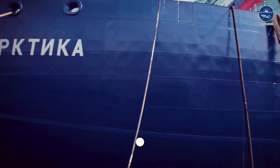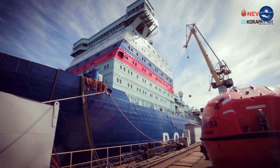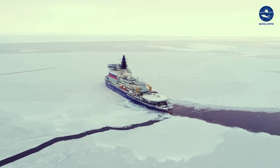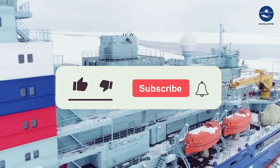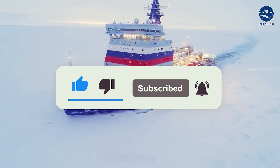In a nutshell, the Arktika icebreaker stands as a technological marvel, pushing the boundaries of exploration and navigation in icy terrains. From its powerful nuclear turbo engines to its impressive capabilities of breaking thick ice, this vessel redefines what's possible in polar exploration. For more videos like this, subscribe to Nautical Depths and hit the bell icon to stay updated.